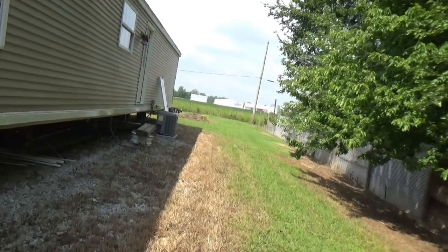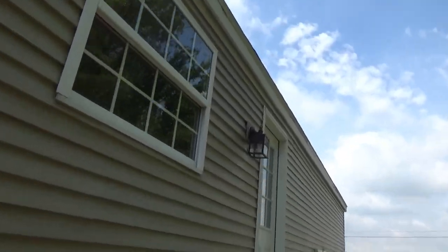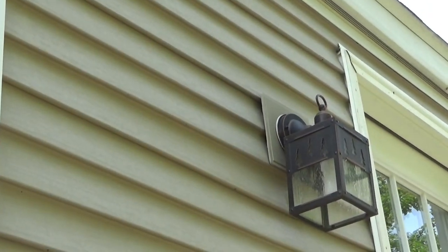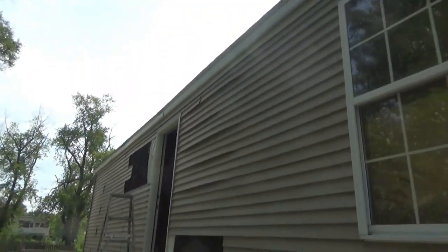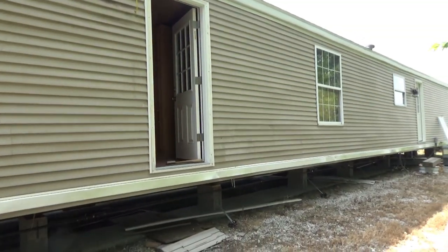I got a new porch light that's going on there and I have to get a mounting box — they call it a J-box. It's like this one here. This porch light was already mounted and I'm going to put it up here the same as that one, because this is a new door — we took a window out and added that door in.